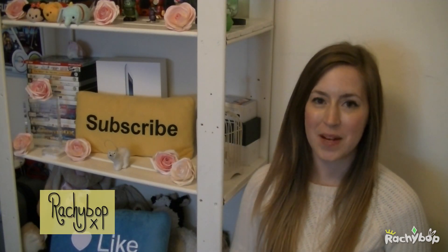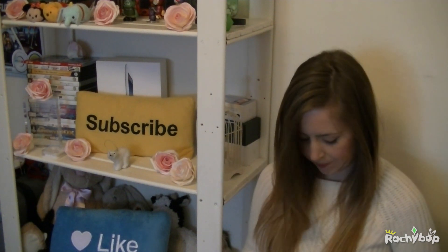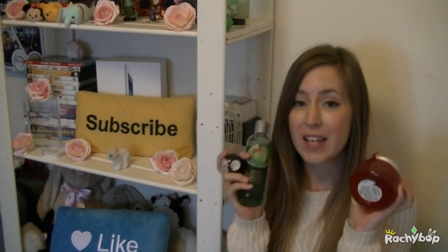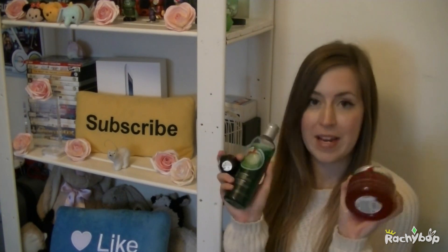Hi guys, Rachybop here. Welcome to today's video, which is a haul from the Body Shop. These are the items that I have. These were kindly sent to me by the Body Shop themselves, so thank you so much to them for sending me these items from their Christmas range.